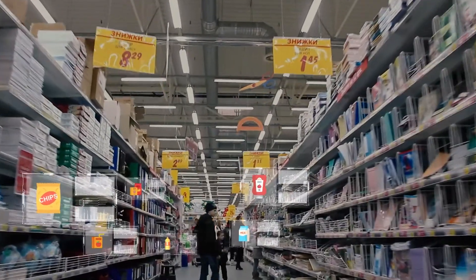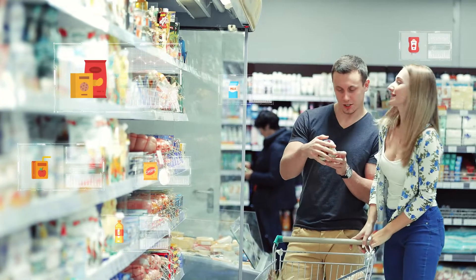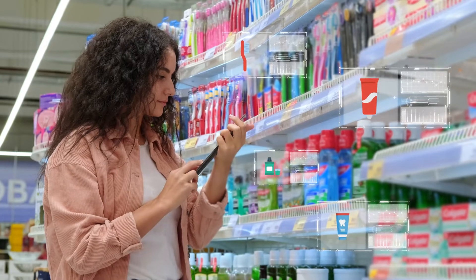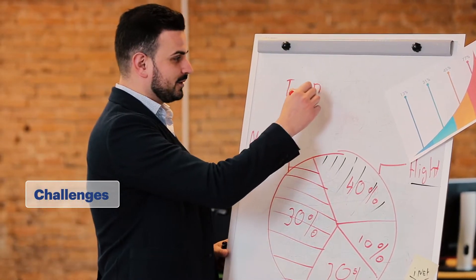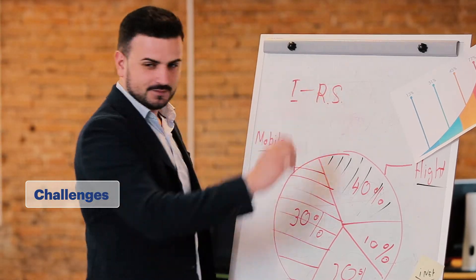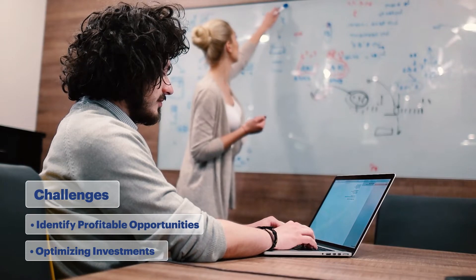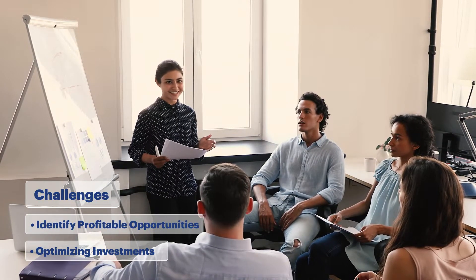The packaged snacks market has been one of the fastest growing categories in retail, with multiple brands and product variations. It can be quite a challenge to figure out what's working and what's not. Our client was facing stiff competition in an inflationary market across their 2,000-plus stores in the modern trade channel, with changing consumer behavior and various undercutting private labels.